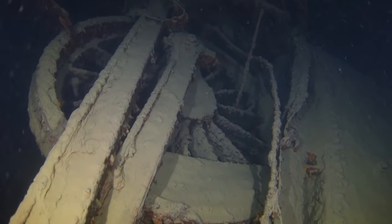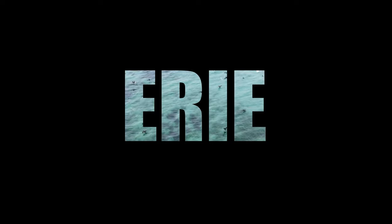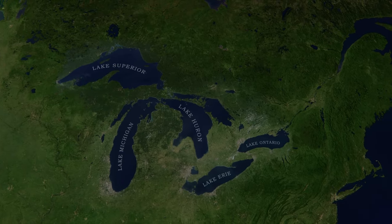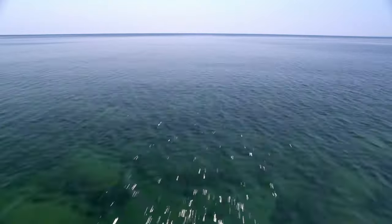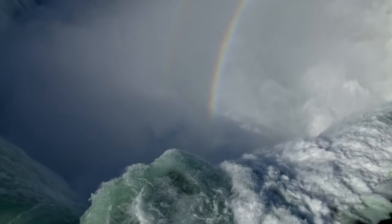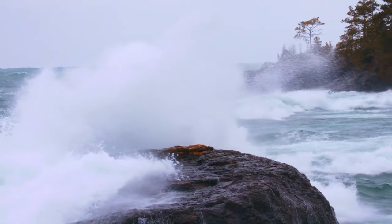With more mysteries than the Bermuda Triangle hiding in their depths, these are five of the craziest things found in the Great Lakes. The Great Lakes are a chain of five massive lakes bordering the US and Canada. The combined surface area of the lakes is almost 95,000 square miles, and they hold 20% of the world's fresh water. These lakes are pretty much small oceans.